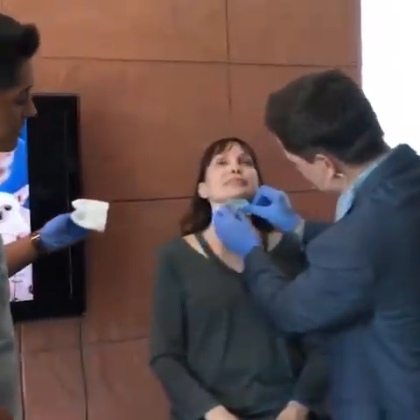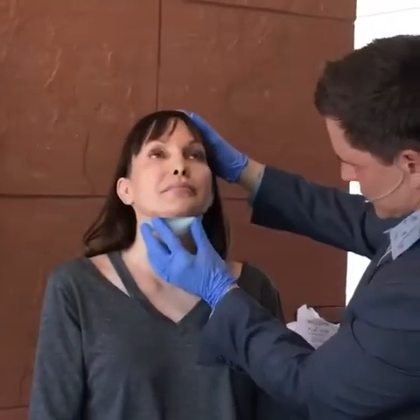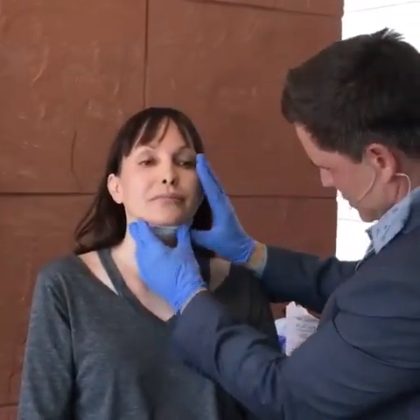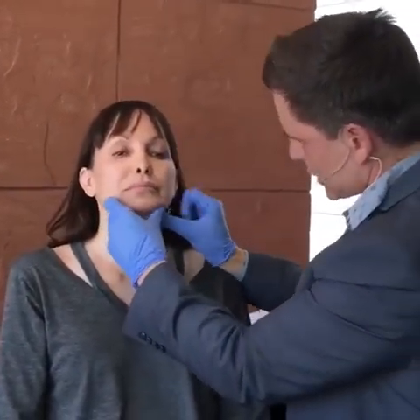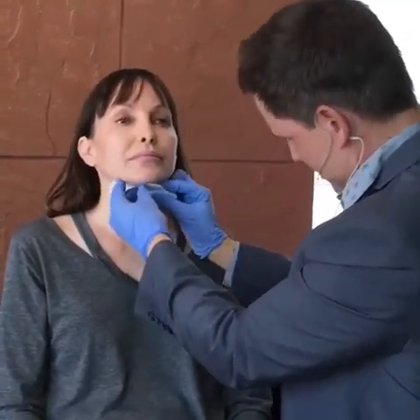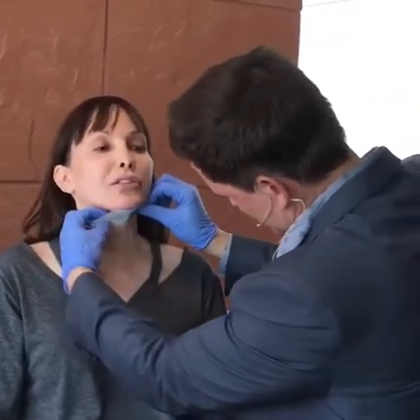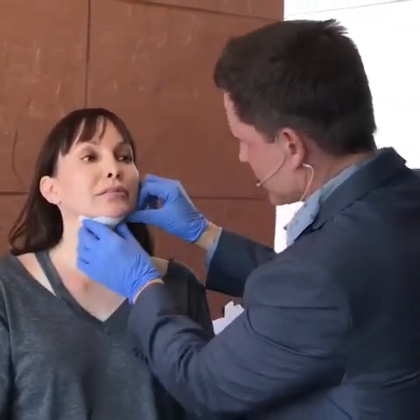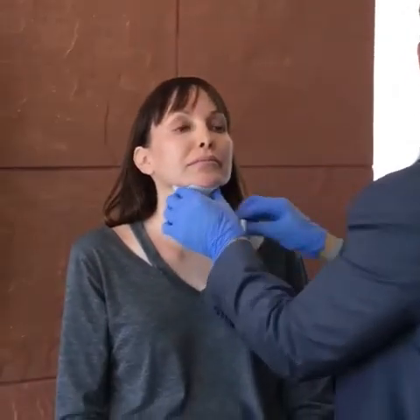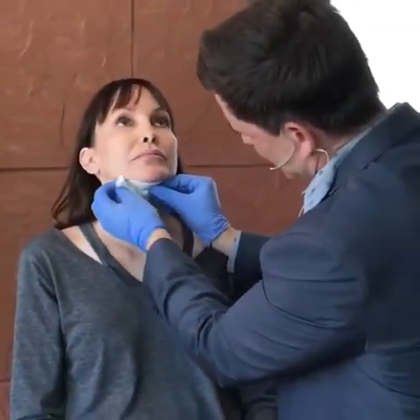What we do is place this little tablet underneath the chin. We have the lidocaine right here. What we're going to do is just numb the area with the template in place.